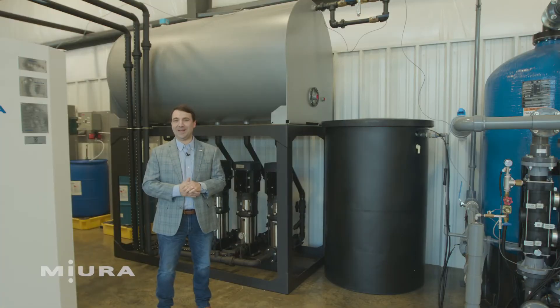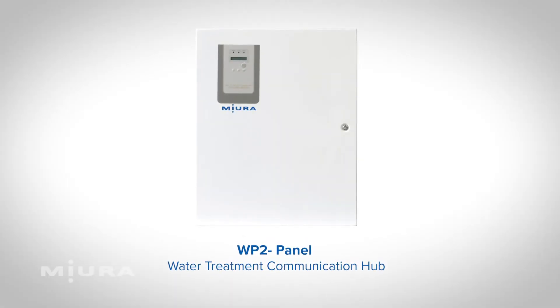Now, I know this water treatment may seem like a lot, but the WP2B panel is here to help you keep track of it all. It's a communication hub for all of your water treatment solutions to keep everything connected and keep you in control.